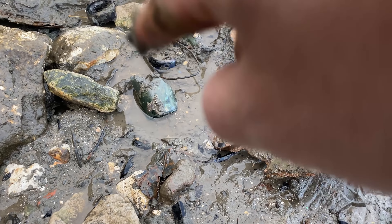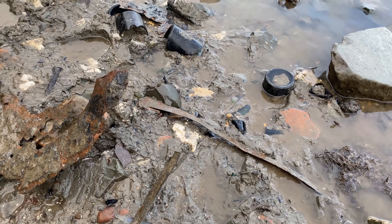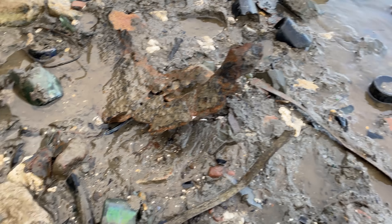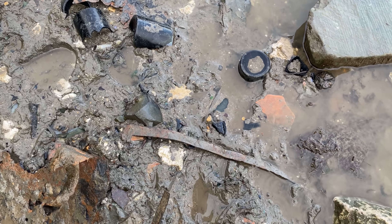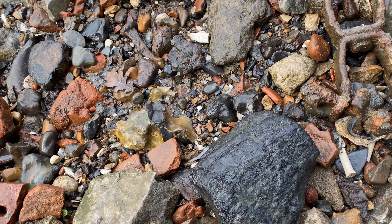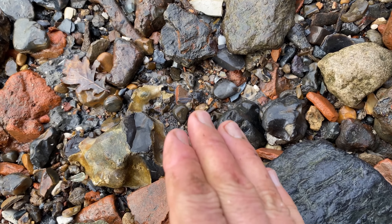I see a few things worth exploring up there and down there.